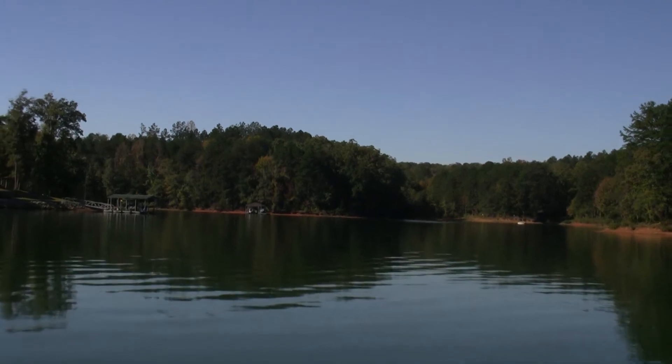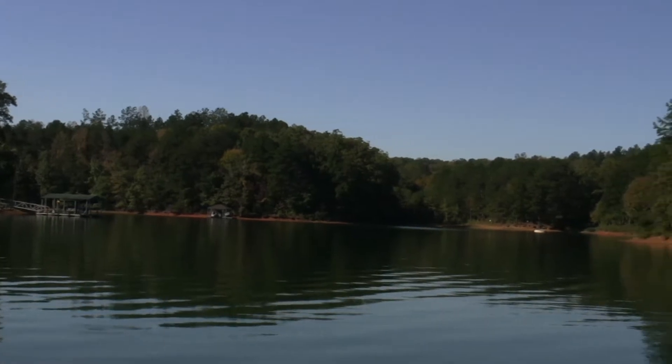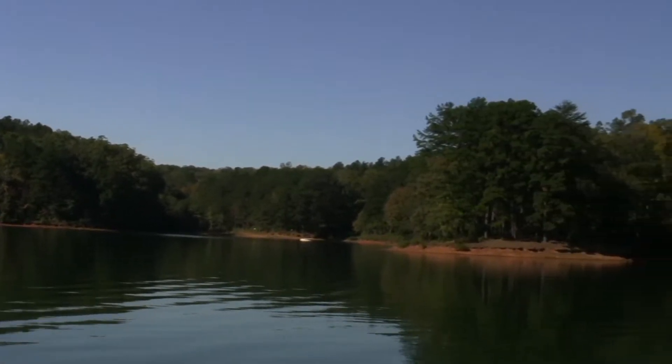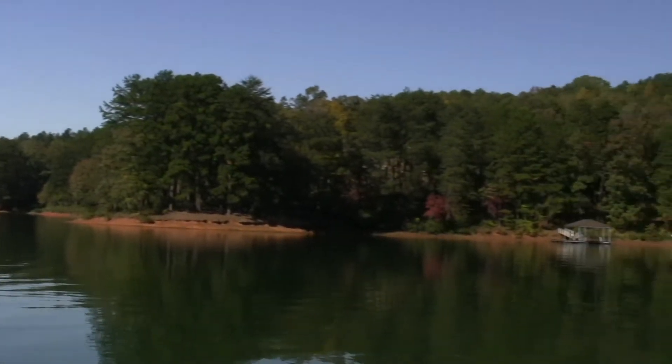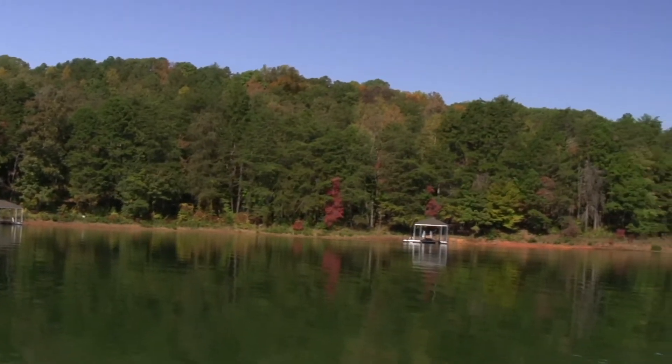Four points north, which is dead ahead. You can see basically right around lot number one, two, three. And we're going to go down the shoreline here. Right around lot number 14, 15 right now.